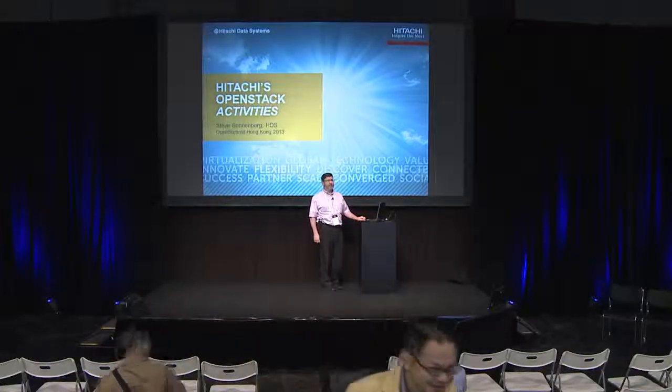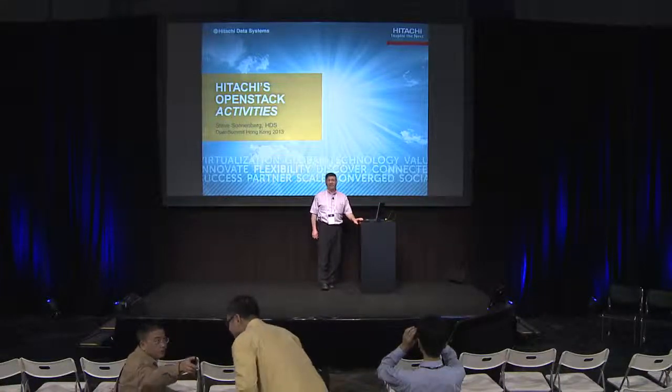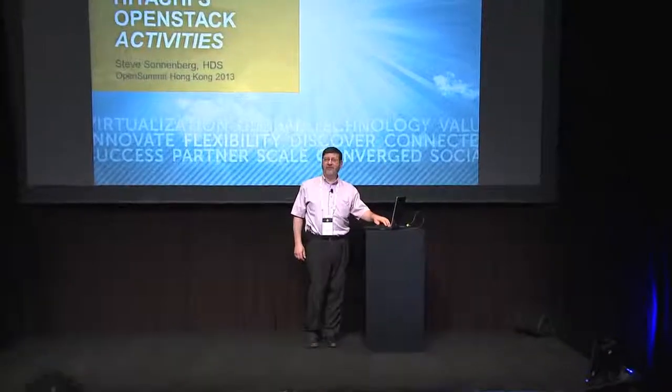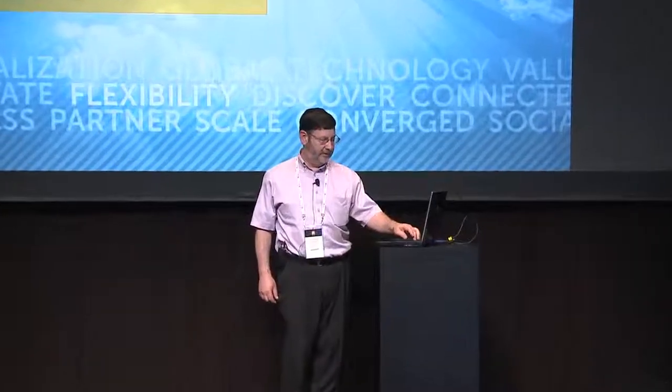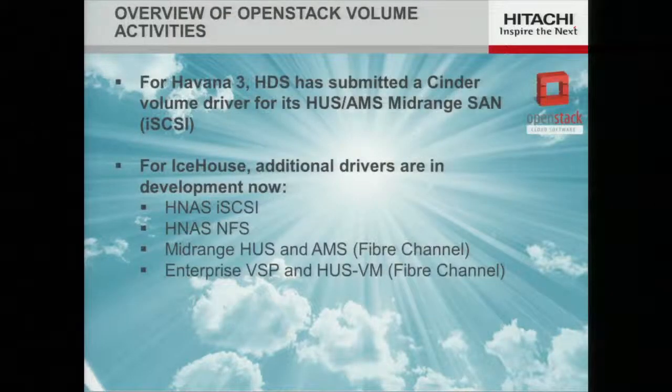Good afternoon, my name is Steve Sonnenberg. I work for HDS, Hitachi Data Systems, which is a subsidiary of Hitachi Limited. I wanted to take this opportunity to update you on our activities and plans with respect to OpenStack. Hitachi has joined the party perhaps a little later than others, but in full force. Most recently we were selected and approved to be gold members of the OpenStack Foundation.